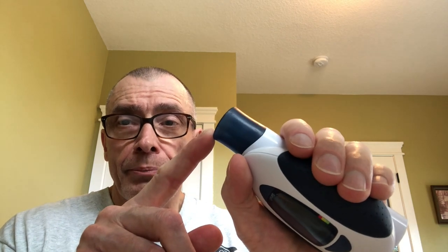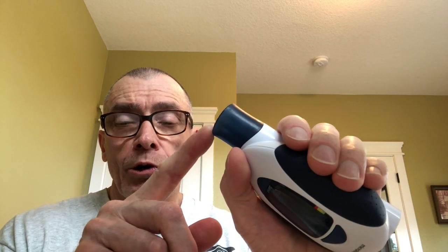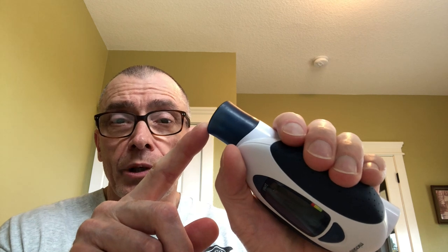When you are ready, you will wrap your lips around the colored mouthpiece. Then take a deep breath in and exhale quickly, just as you would in clinic or your doctor's office. Continue exhaling until you hear the spirometer beep.